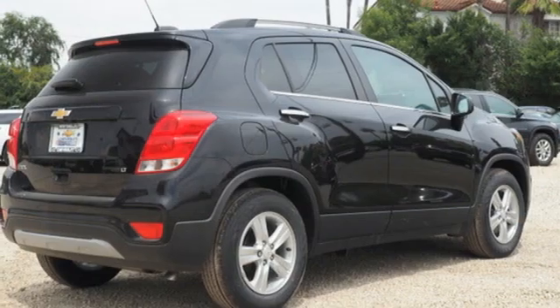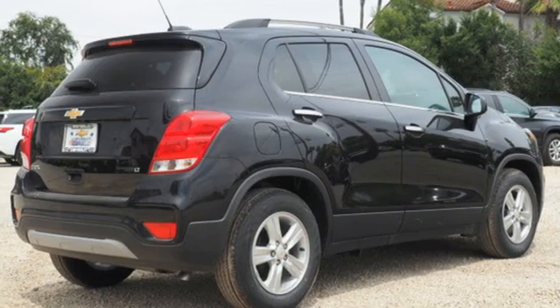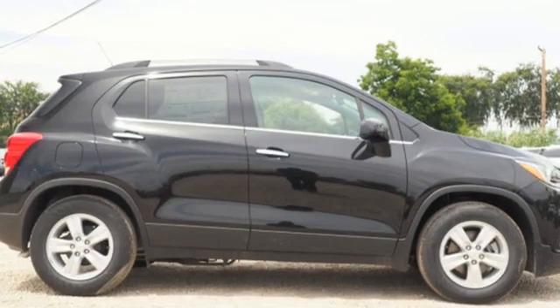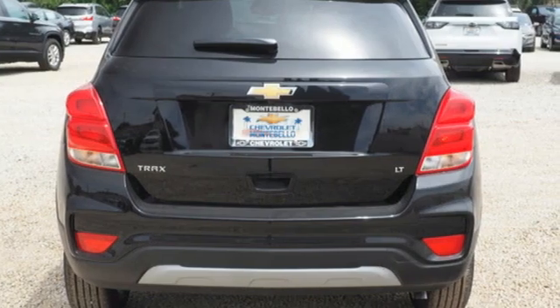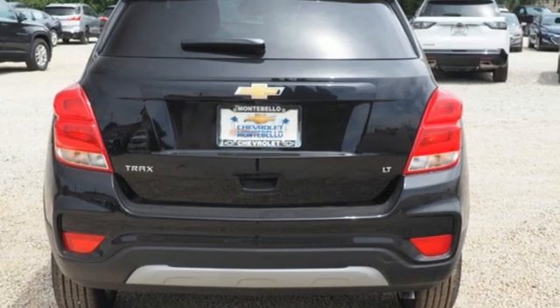aluminum wheels, remote engine start, and automatic transmission. In a Chevy, the journey matters more than the destination. Someone is going to drive this fantastic vehicle off the lot — it should be you. Test drive it today.